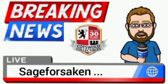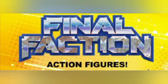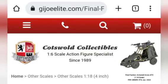Sage Forsaken here, and today we're talking about Cotsworld Collectibles and their new line they're going to be carrying. It's not really new to us because they're going to be carrying the Final Faction. If you're in America you can get it from Dollar Tree or sometimes Family Dollar right now, but those are probably going to be dropping it pretty soon.